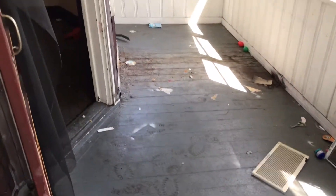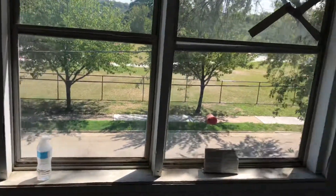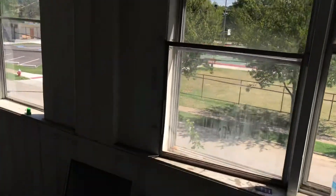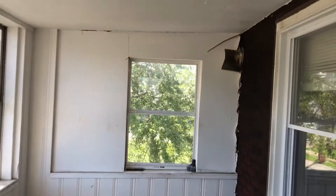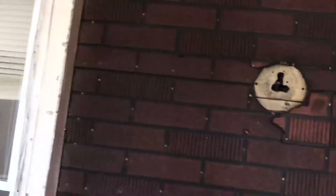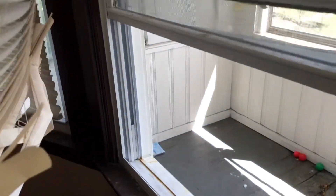The porch needs to be painted and we need six screens in the windows. We have a broken window. The walls need to be painted. Trim around the windows needs to be repaired. The light on the front porch is missing.